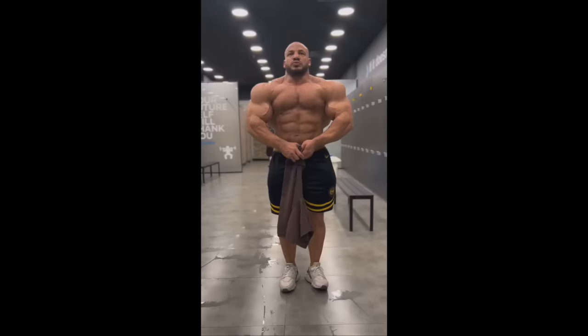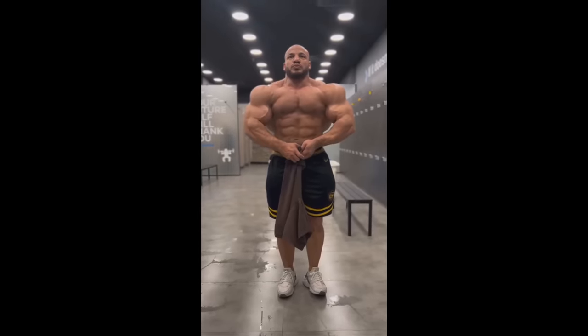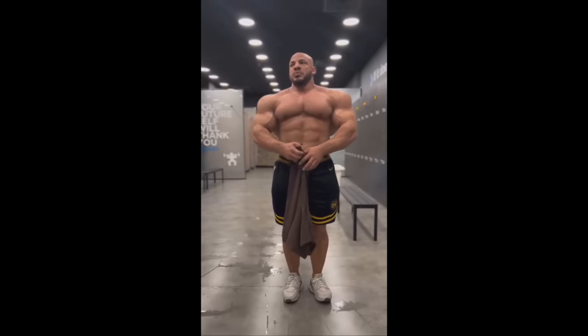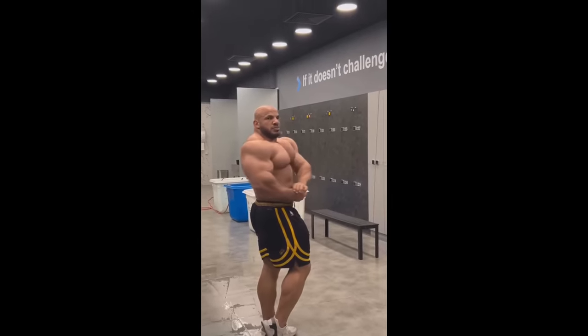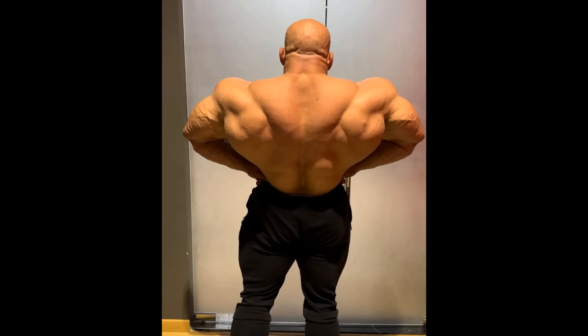Recently we saw quite a few of his physique updates of his front body and his upper body. We haven't really seen his legs and his back until now. So let's check it out — let's see what he's got in the back department. Big Ramy was always known for having a weaker back.